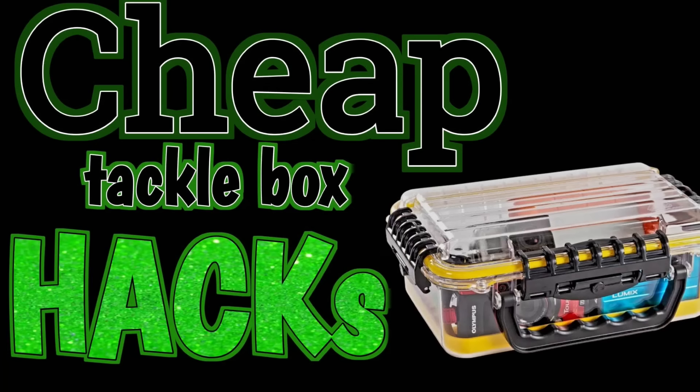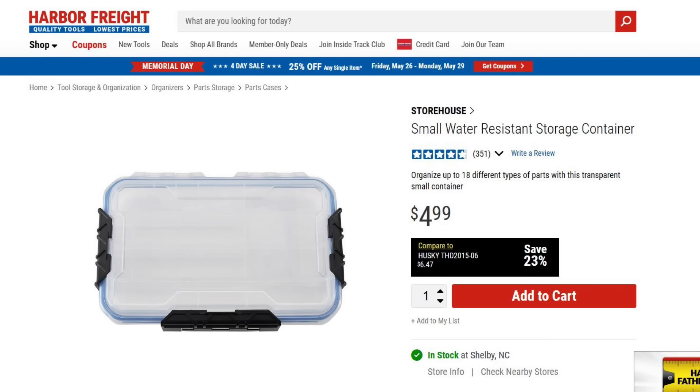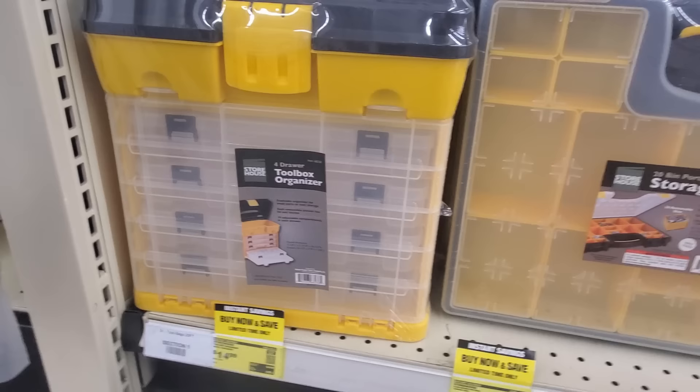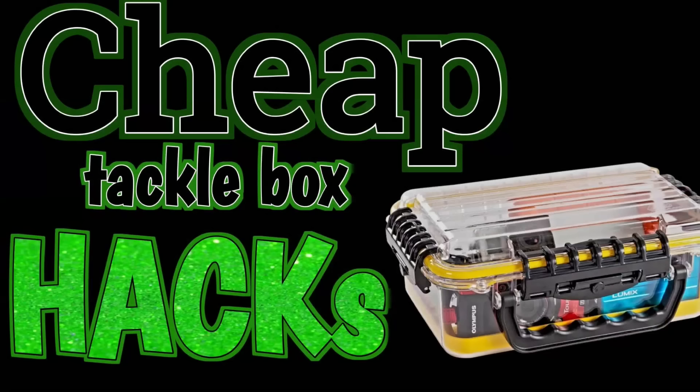Number one: I made a video last month where I went to Harbor Freight and bought tackle boxes. You would be amazed how many tackle boxes you can get for fishing at Harbor Freight. They got plain old sealed boxes, every kind of rigid and tough box you can get for your fishing stuff. If you haven't seen that other video, go check it out.